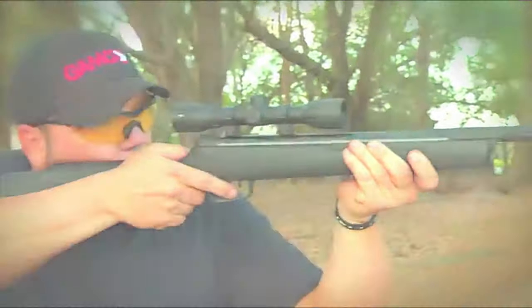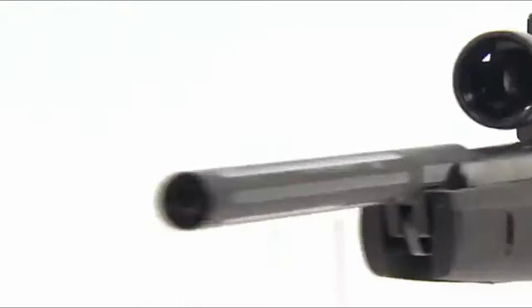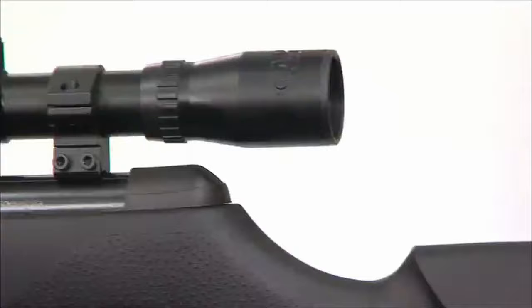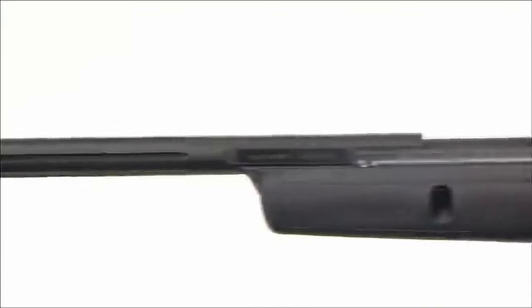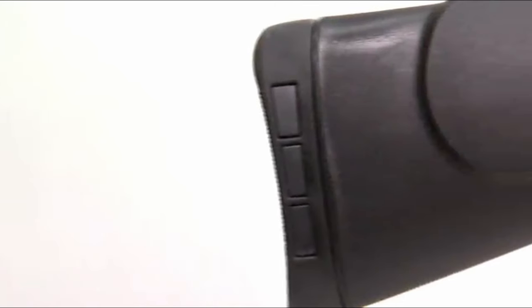This .177 caliber single-shot rifle delivers a remarkable velocity of up to 1,250 feet per second with PBA Platinum pellets and 1,000 FPS with lead. It's designed for durability with its lightweight synthetic stock, paired with a polymer overmolded precision-rifled steel barrel for top-notch climate protection.